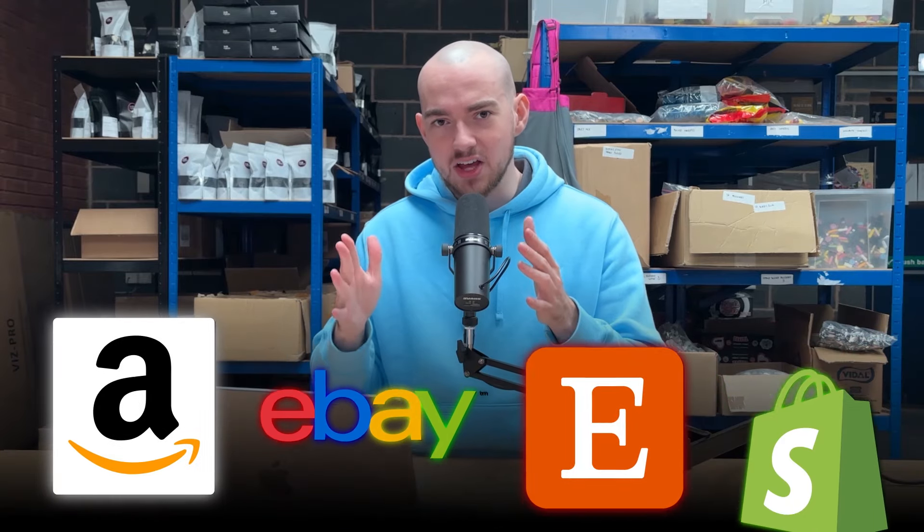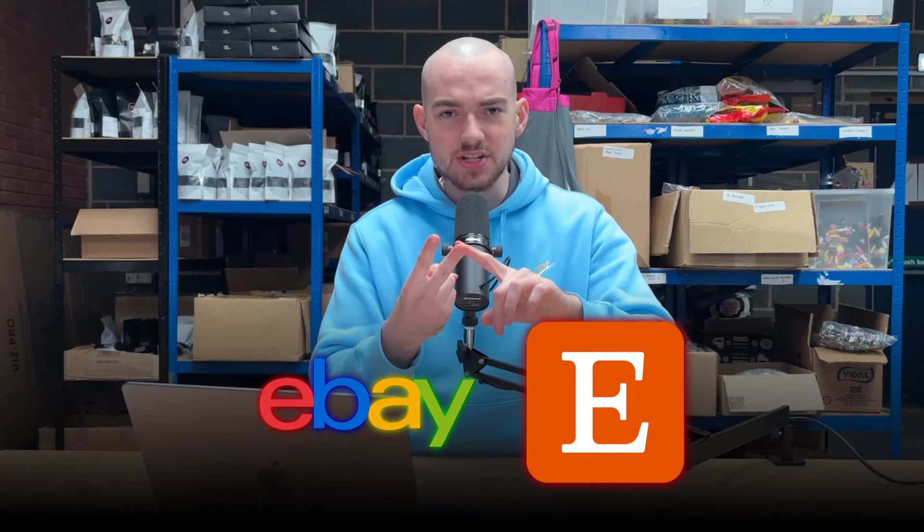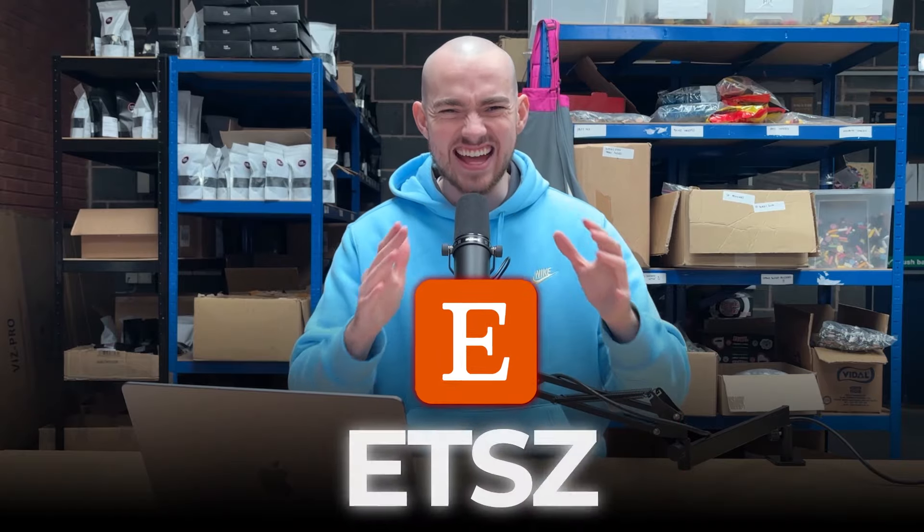let's talk about where you are going to sell them. It's not Shopify, it's not Amazon FBA, it's not eBay — it's Etsy.